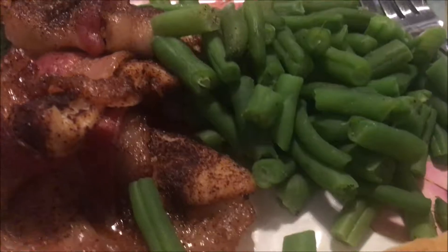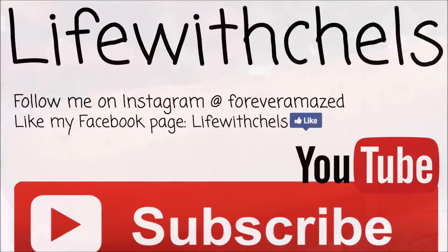I hope you guys enjoyed this video. Thank you so much for watching. If you could please comment, like, and subscribe for future videos — I'll talk to you guys soon, bye!